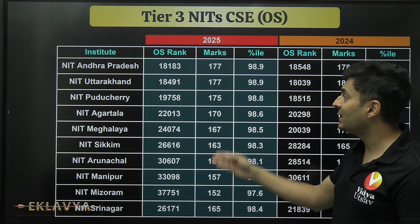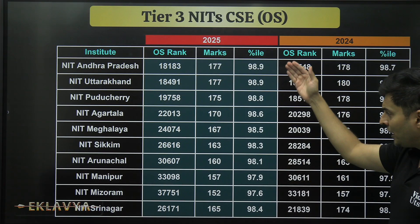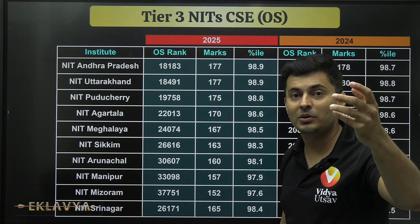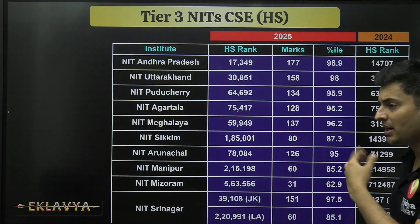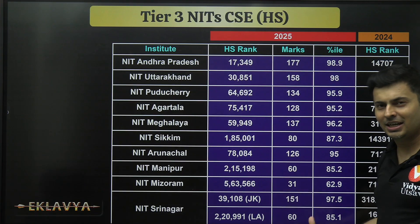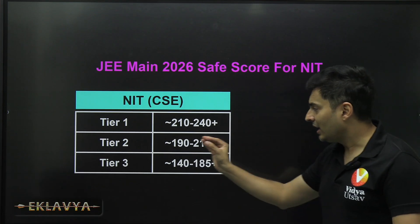The competition for Tier 3 NITs is still real. For NIT Andhra and NIT Agartala — and NIT Andhra is a very upcoming NIT that could move to Tier 2 or Tier 1 in the near future — outside-state percentiles are still in the 98 range, with marks in the 150 to 170s. For home-state quota, there is more relief; in some states like Mizoram, students have gotten in with as low as 80 or even 31 marks due to limited local competition. So regional factors matter.